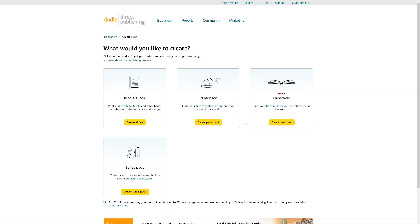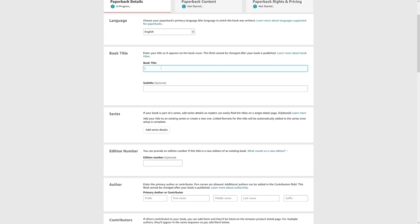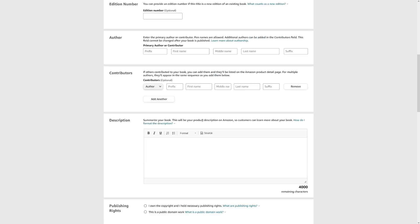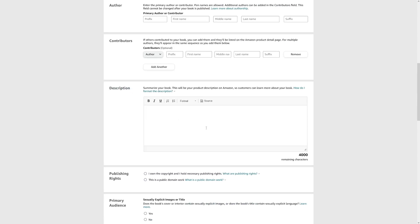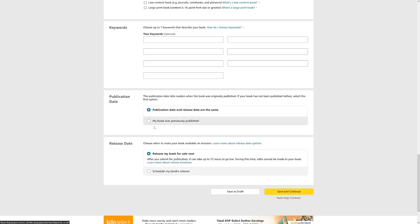When you log in to KDP it's pretty straightforward: Create, Manage, Publish. Click the 'Create' button and choose Paperback. Fill in the details: book title, edition number, author name, contributors if any, and a short description. Go through the following pages — keywords, release date — until you reach pricing. For price, go and see what your competitors are charging and put it a little bit lower. That's it — you've made your first journal with the help of Canva. Make one each day, upload it to Amazon, be patient, do thorough research, and good luck.